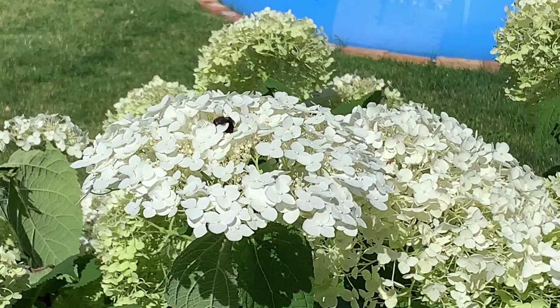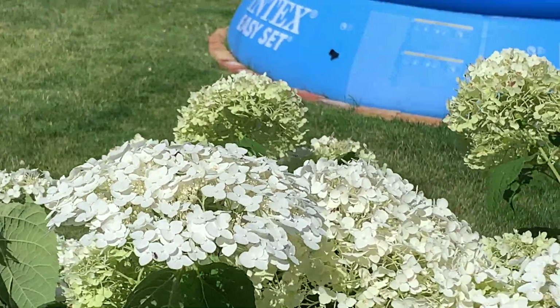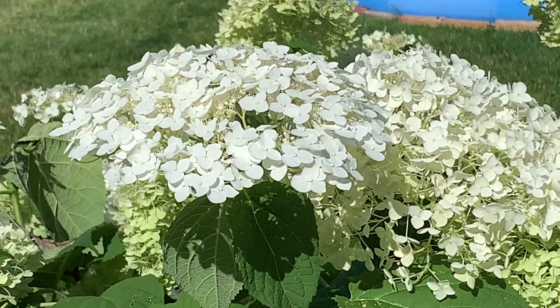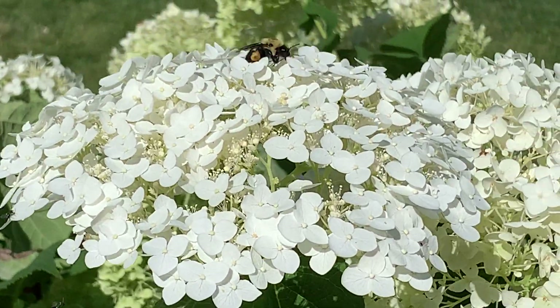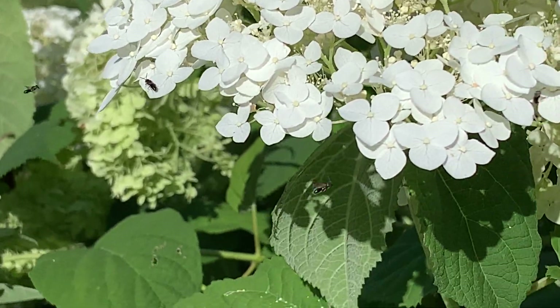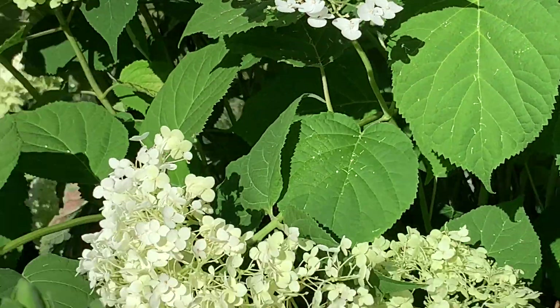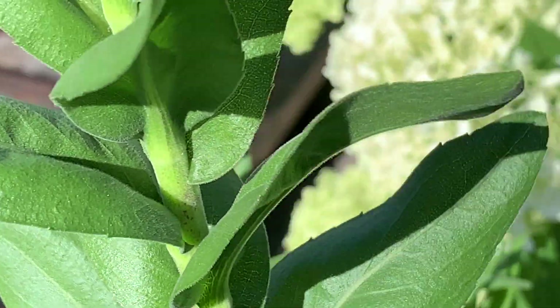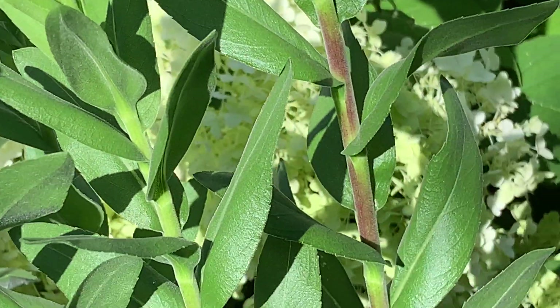There is a bumblebee in our hydrangea, and there's a ton of hoverflies and what look like small wasps. There's a leafhopper — they love this plant. It's a goldenrod.